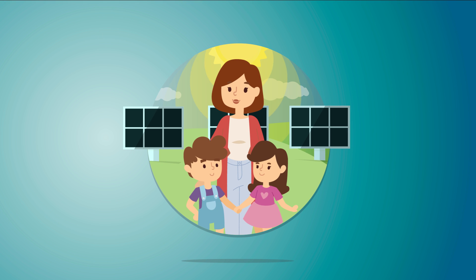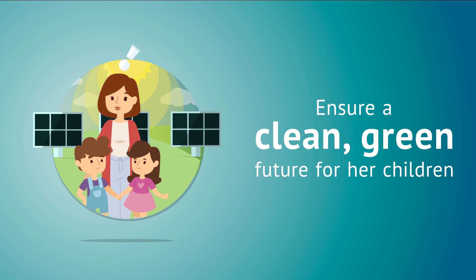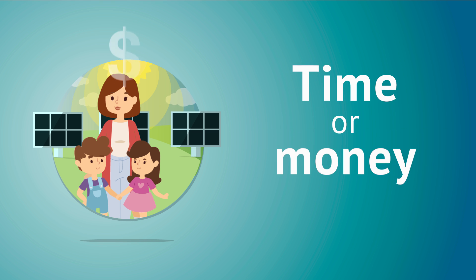Amanda is an electric co-op member and a busy working mom of two. She wants to do her part to ensure a clean, green future for her children, but she doesn't have a lot of time or money to invest.